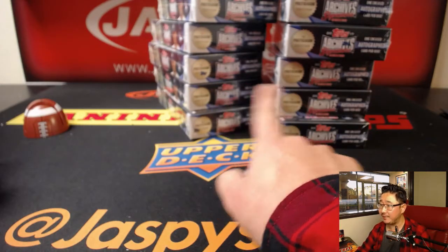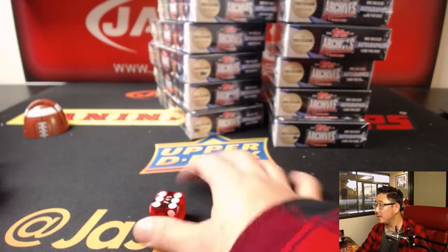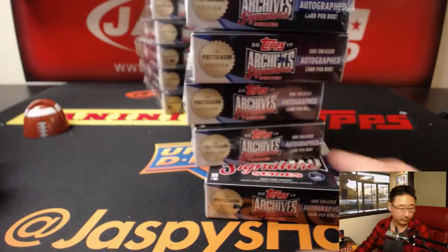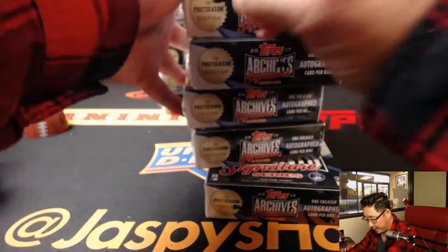So we'll roll the dice — one, two, three for the left side; four, five, six for the right side. And that's six, so we'll be doing the right side. We'll mark these one, two, three, four, and five.